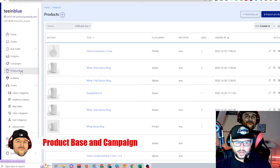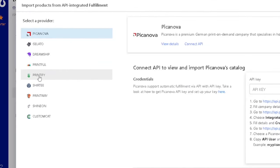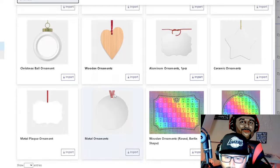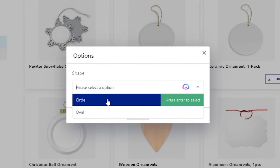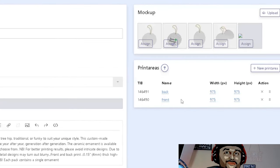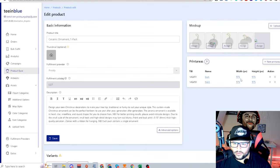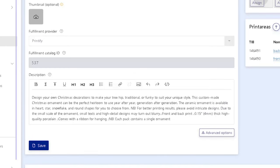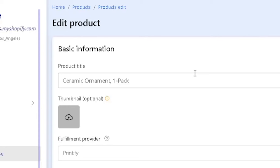In the product base, here's how I uploaded an ornament. I came to 'Import Product,' found ornaments on Printify — they have quite a few — selected a pack, hit import, and chose oval circle. The print area shows 975x975 dimensions with the correct dimensions for printing, which is really cool.